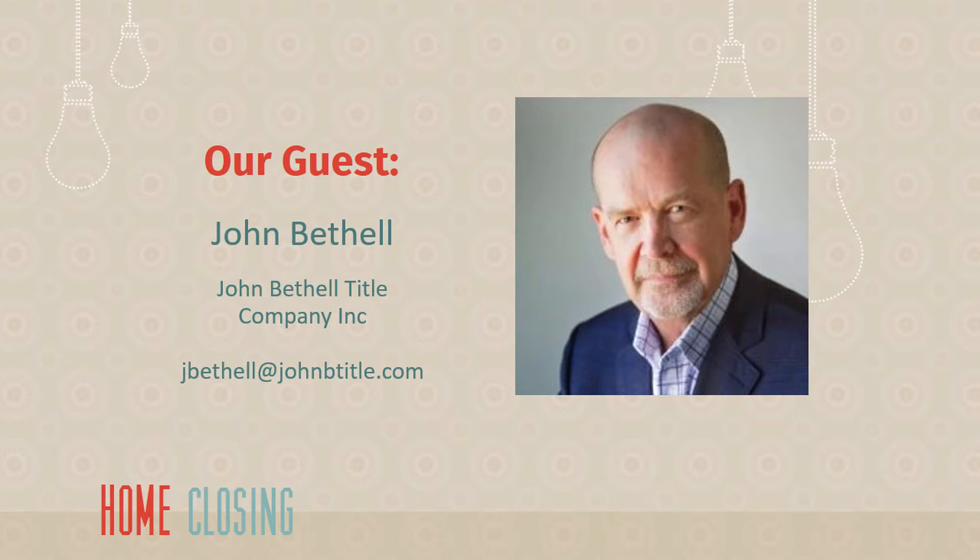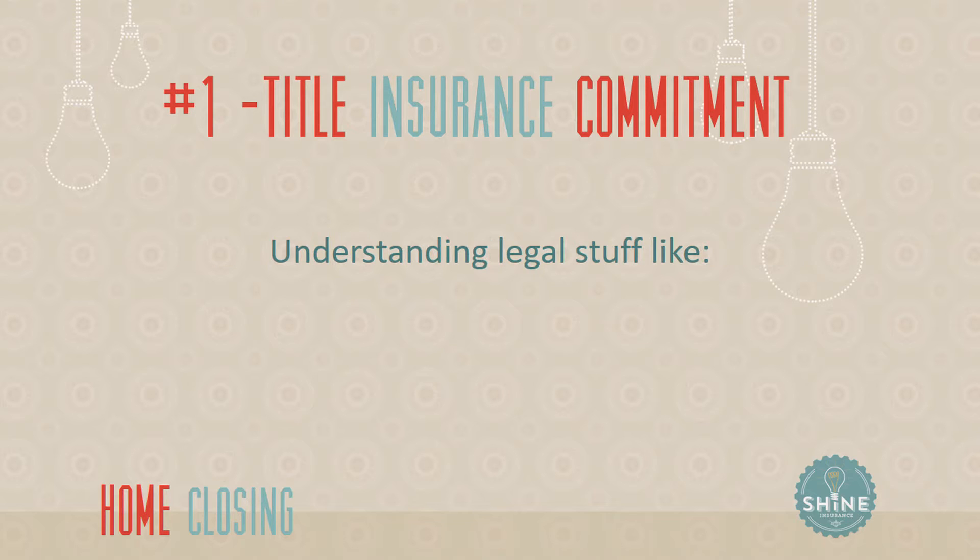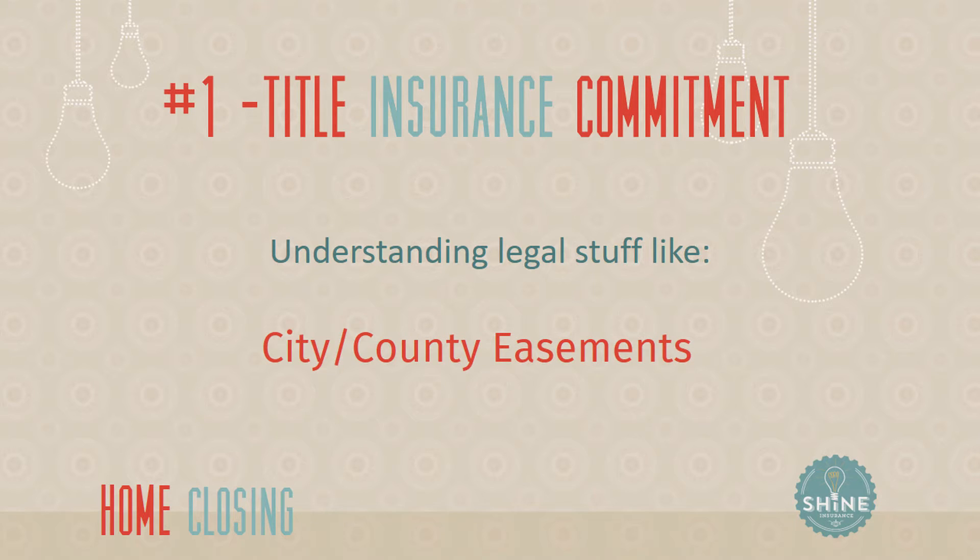Well, I think the first thing a buyer ought to do is, several days before the closing, get with their advisor — whether it's a realtor or attorney — and review the title insurance commitment that's been issued. The title insurance commitment is going to show who owns the property and what that ownership is subject to. Some of those matters will be taken care of at closing, but other matters like utility easements, building and use restrictions, and real estate taxes going forward are all things that the buyer will be responsible for and have to live with.